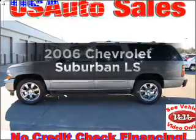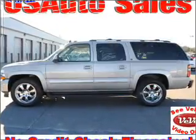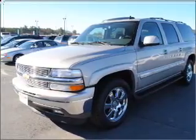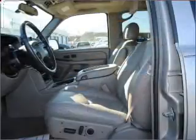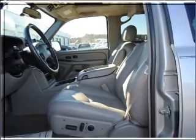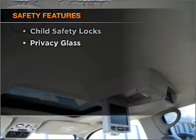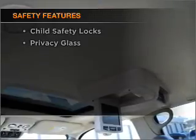Check out this 2006 Chevrolet Suburban. This is the set of wheels you've been looking for. With a powerful 8-cylinder engine connected to a smooth shifting automatic transmission, the anti-lock braking system will help deliver you safely to your destination. And for your peace of mind, the following safety equipment is included: daytime running lights.